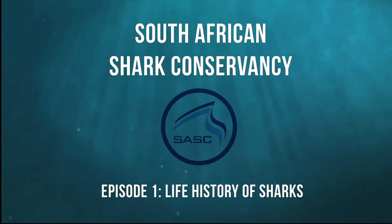Hey guys, I'm Tesha, I'm Rose, and I'm Amanda. We are from the South African Shark Conservancy as part of the Women in Shark Science program. Today we are going to talk to you about the life history stages of sharks.